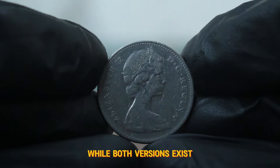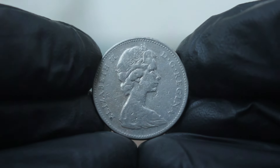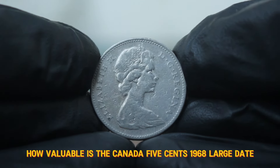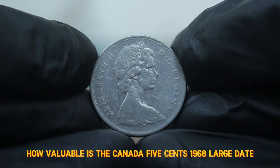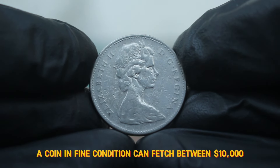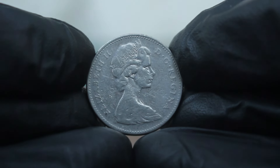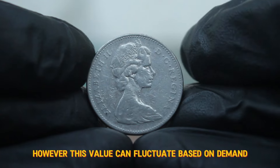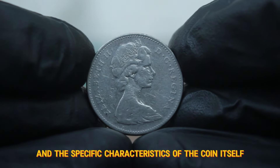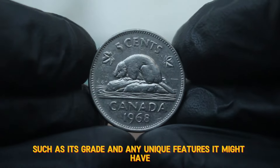While both versions exist, collectors often prefer the large date for its aesthetic appeal and rarity. How valuable is the Canada 5 cents 1968 large date in today's market? As of now, a coin in fine condition can fetch between $10,000 in auctions. However, this value can fluctuate based on demand and the specific characteristics of the coin itself, such as its grade and any unique features it might have.